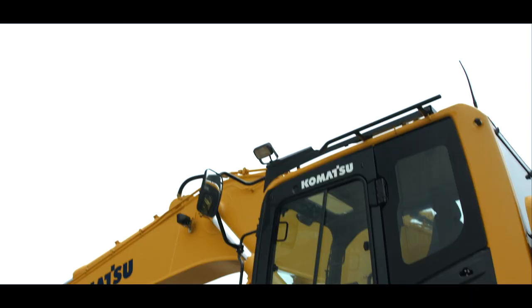With the PC650 LC-11, you get speed, power, and productivity. This concludes the machine features video. For more information, contact your local sales representative or visit KomatsuAmerica.com. Thank you for your interest in Komatsu.